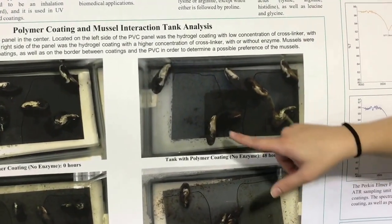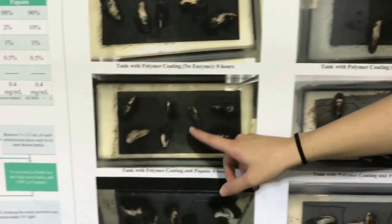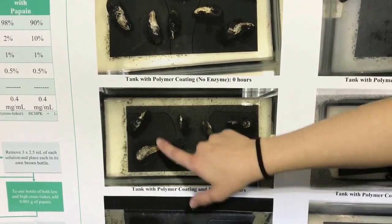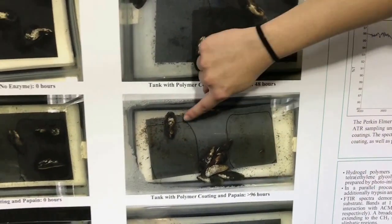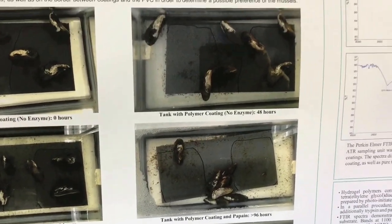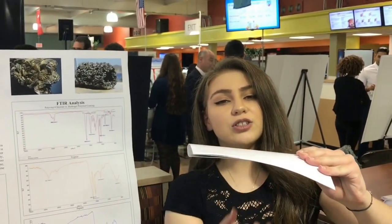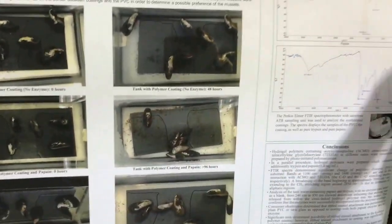After 48 hours, the mussels migrated off the panel or stayed on but didn't form the threads to truly attach onto our coating. With the papain coating, we put the mussels on and between the borders. After over 96 hours they all aggregated together, clearly displaying that they hate our coatings. We had one outlier mussel which did form threads but it wasn't a strong attachment. To assess attachment, we took the PVC panel and lifted it up — if the mussels hung on, it shows strong attachment. But when attached onto our coating, the mussels fell off directly, so they didn't actually hang onto the coating.